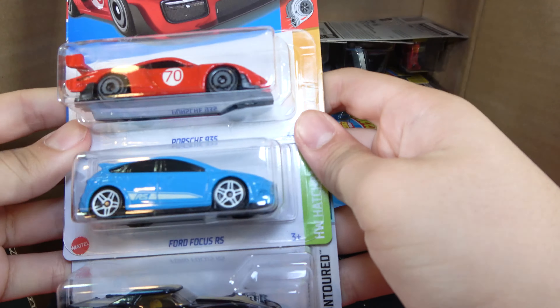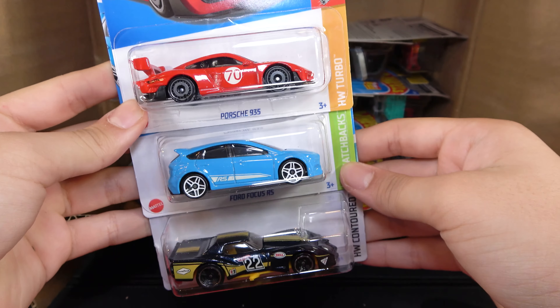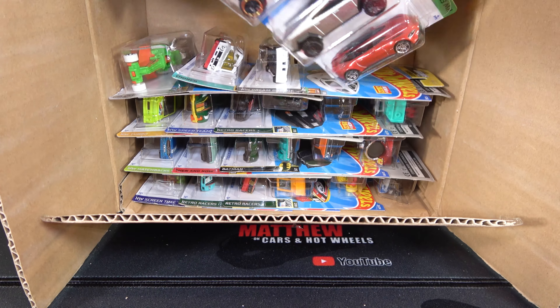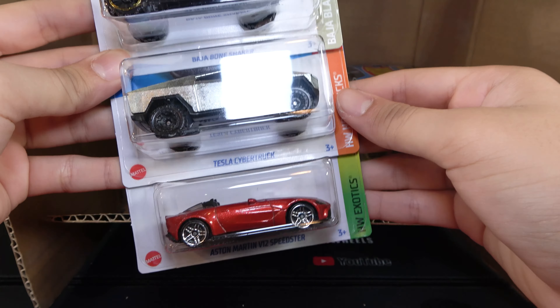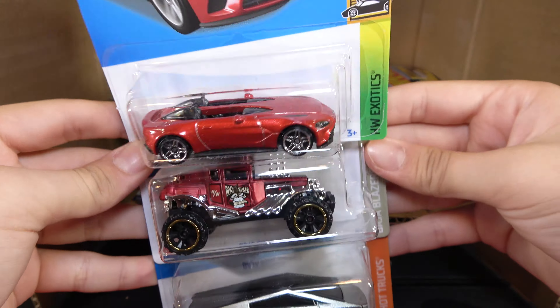Then we have the Porsche 935, Ford Focus RS, and 76 Screamer Corvette. Then we have the Baja Bone Shaker, Tesla Cybertruck, and Aston Martin V12 Speedster. Here's a recolor as well.